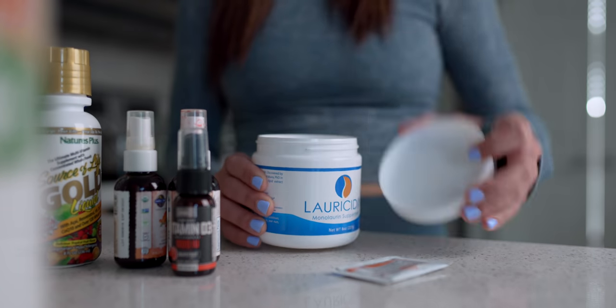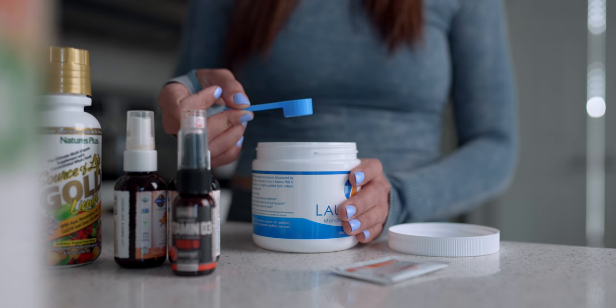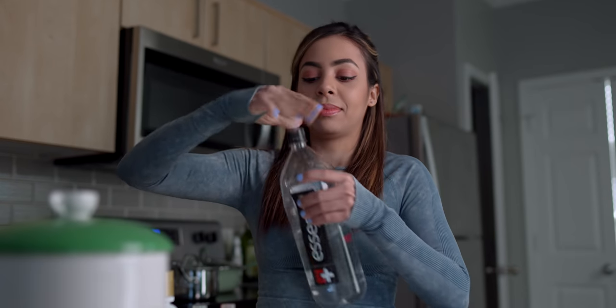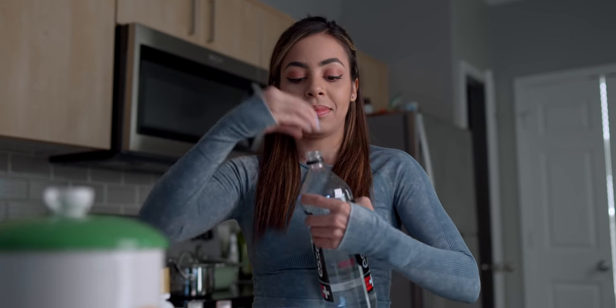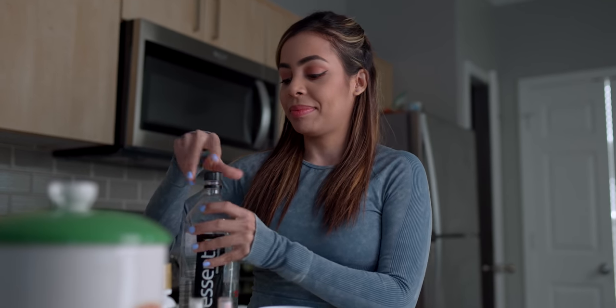So after my workout, I'll usually make a shake for myself, but before I do that, I make sure I take all of my daily vitamins. Prior to this year, I wasn't really the best at taking vitamins every single day — maybe B12 every once in a while. But with the way that everything is, we gotta make sure we're staying as healthy as we can. I usually start with this monolaurin supplement by Lauracidin. It comes in the form of little pellets, so definitely do not chew them — it will not taste good. Monolaurin is really great for your immune system, which is more important than ever. I take a little over half a scoop of that with water, and then I take my multivitamin.